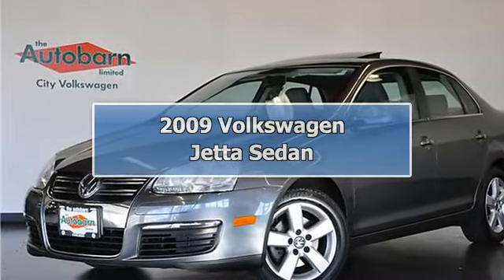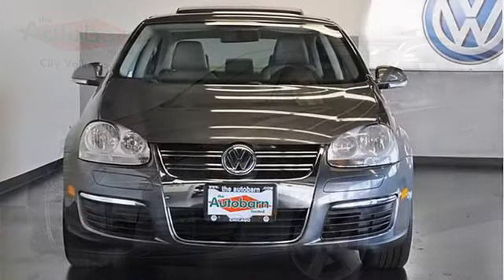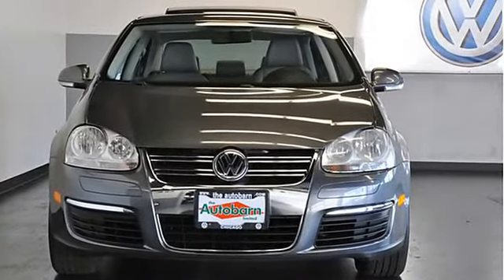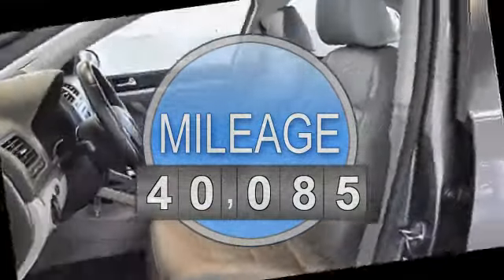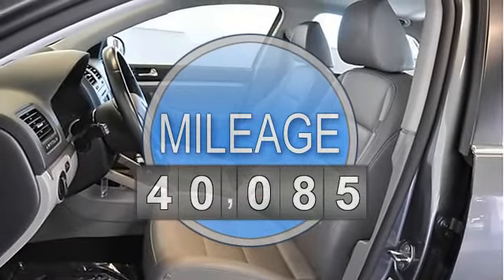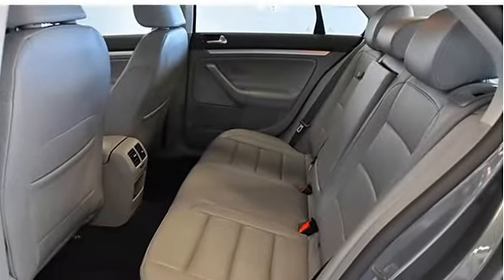CARFAX certified one owner off lease, purchased here at the Autobahn, well-equipped including automatic transmission, air conditioning, power moonroof, and leather interior. AM/FM stereo with in-dash CD player. Be the envy of all your friends by owning this beauty.